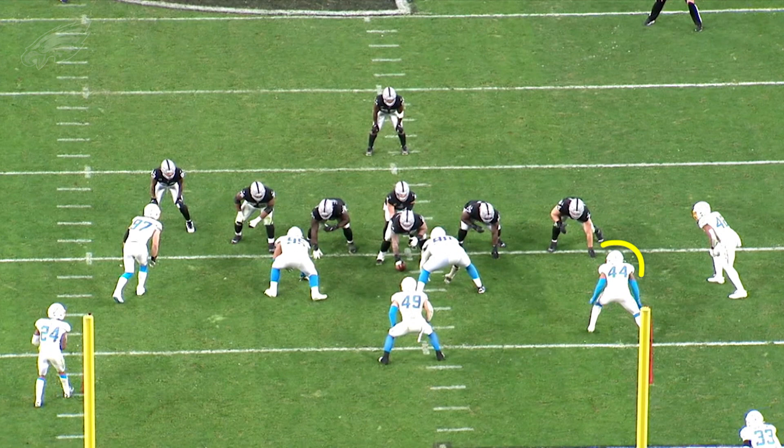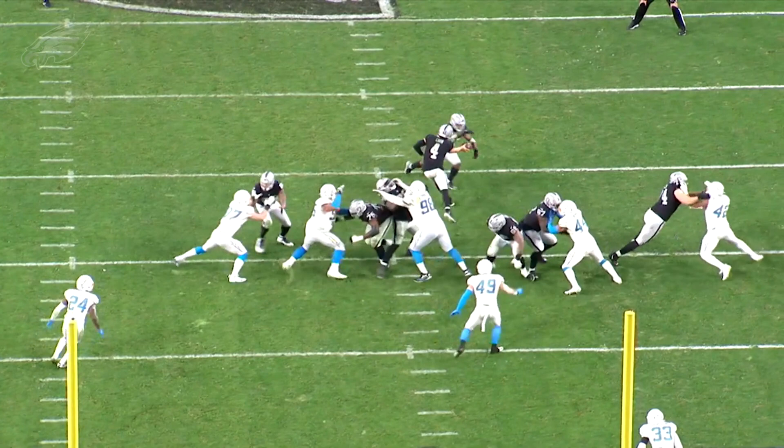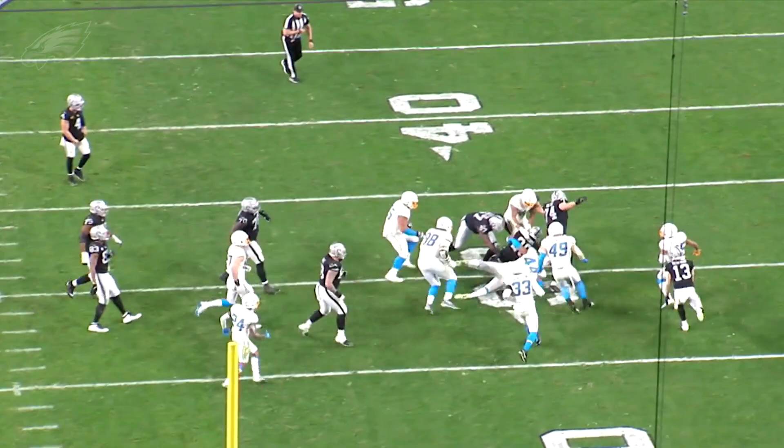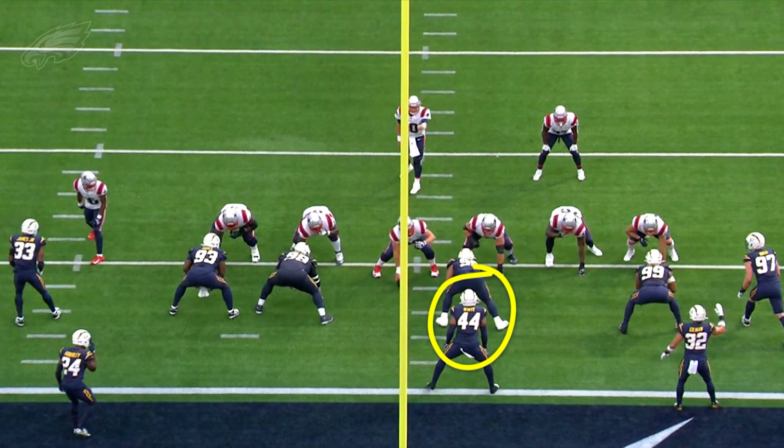You would think, hey, former safety playing linebacker — his game's gonna be based on speed and athleticism and range — and while he does possess that, he's also really good at playing downhill. That's something I wanted to show here early. Here's Kysir White, number 44 for the Chargers. Watch what he does at the point of attack going up against an offensive guard. Watch him use those long arms, get inside the offensive lineman, stack and shed. He looks like a defensive tackle two-gapping here, and he's able to get the running back to the ground — just an outstanding example of his play strength and technique to defeat blocks at the second level.